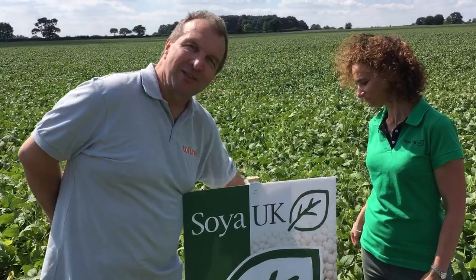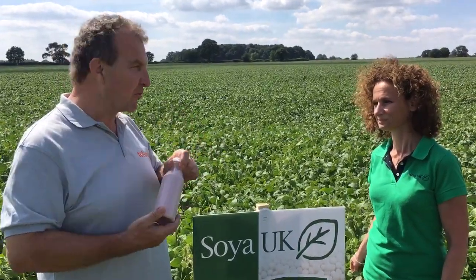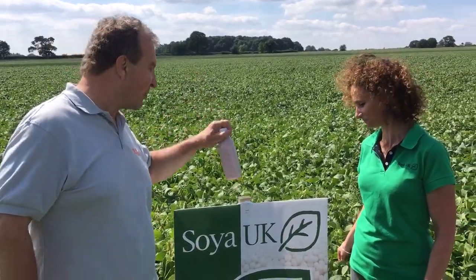Soya milk — we probably make around 100 litres a week, a lot of which gets turned into soy milkshakes which are very popular with our customers. Lots of different flavours. Fresh soy milk — very different to the UHT stuff you'll get from the supermarket. Tastes lovely.